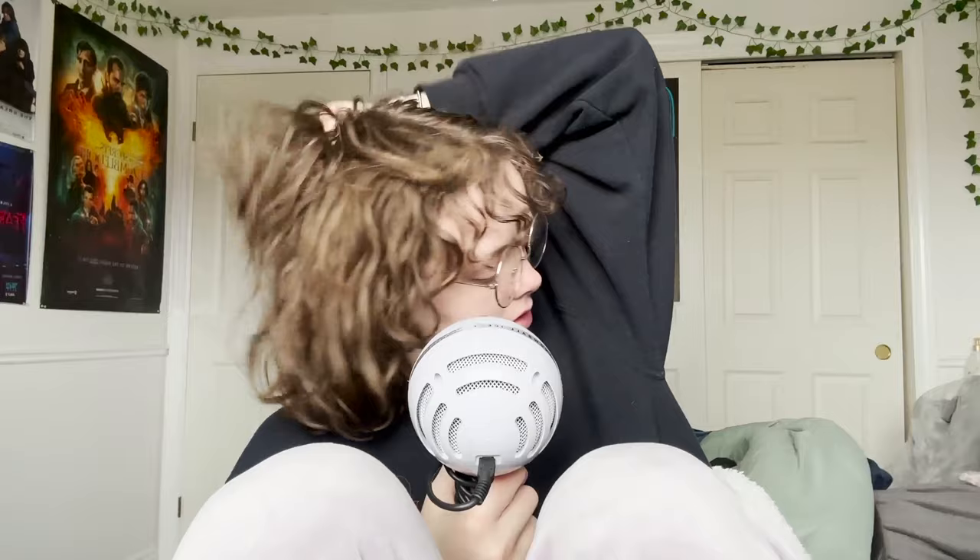Do a little James hair moment — how he goes like this.